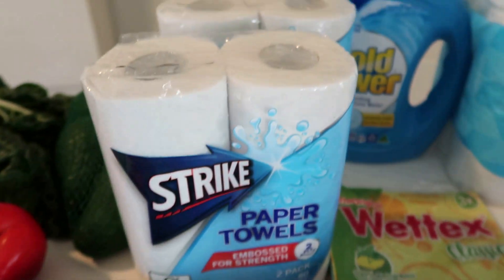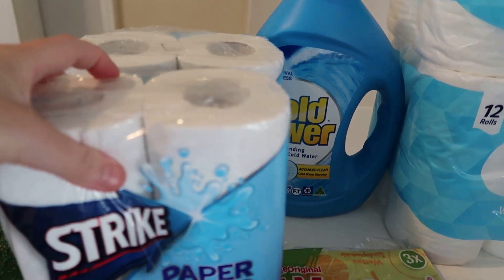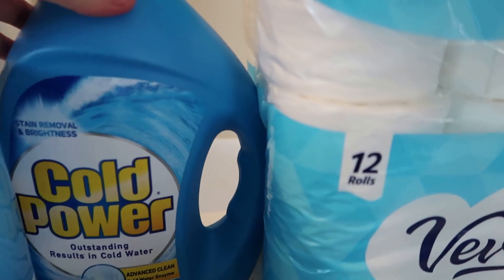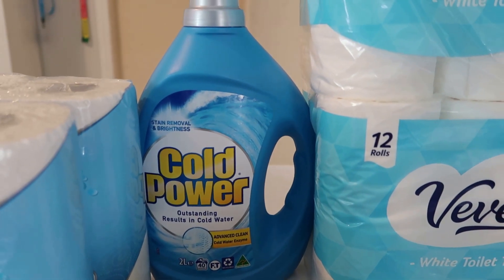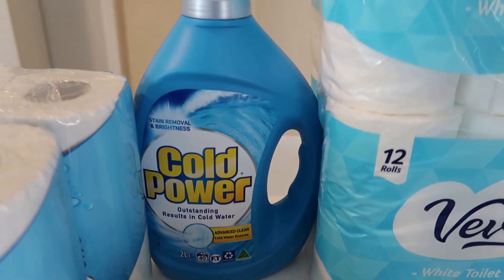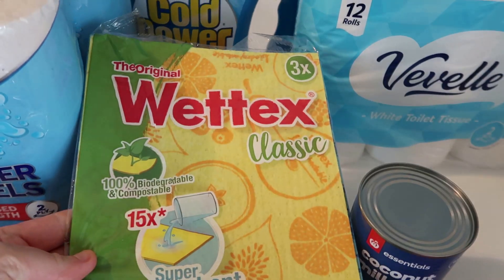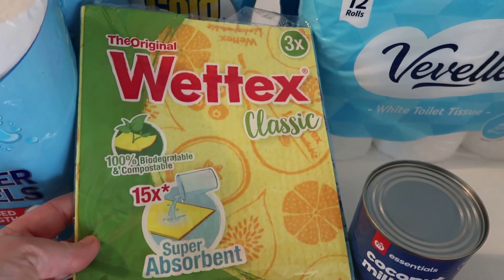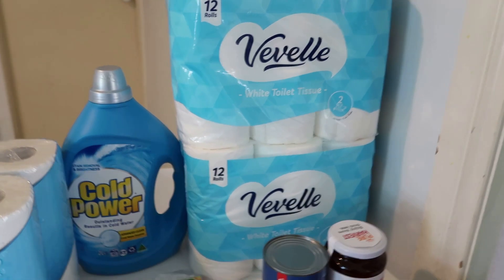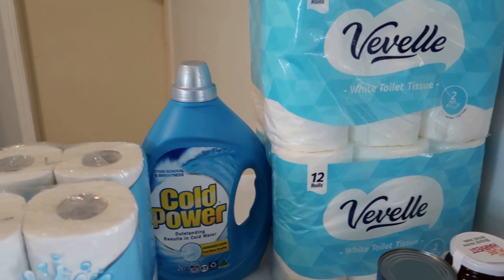I got the Strike paper towels — just two packets, as it's something we always need in the house. My husband uses a lot cleaning barbecues, and we're always using it for spills with the kids. I got some Cold Power laundry liquid on special — I don't usually buy expensive laundry products but I got this one as I haven't bought this sort for a long time. I also got some Wetex Classic sponges on special — great for cleaning benches and tables. And two packets of toilet paper because we're very low, and I always like to have a spare.